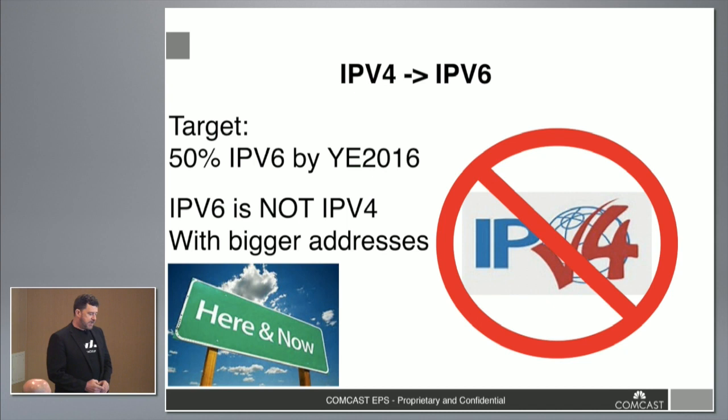In this transition, we're looking at getting to a V6-only underlay. Right now we're targeting about 50% of our current total traffic to IPv6 by year-end. That's outside external traffic as well as traffic generated internally by our own applications. We're running about 25% to 30% of our traffic as IPv6 on the network. So we're getting there.